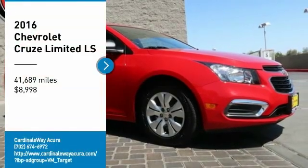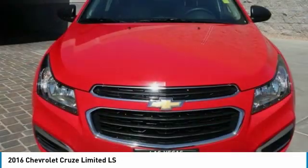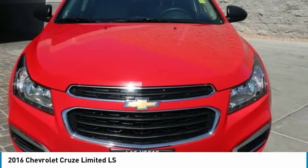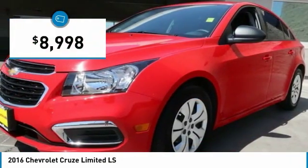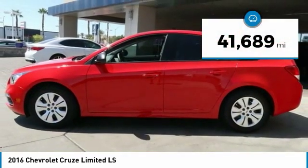Take a ride in the 2016 Cruise. The Cruise blueprint calls for more than you'd expect and is priced below $10,000. This vehicle has less than 45,000 miles.